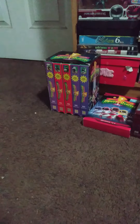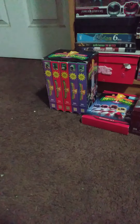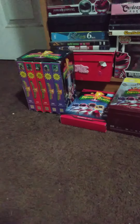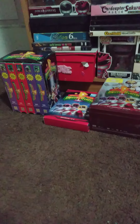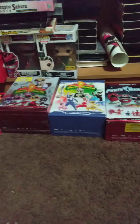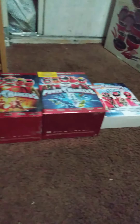Hello everyone, welcome back to my channel and another one of my videos. This is just an update on all the Power Ranger box sets that I have collected throughout the years. I have a total of 8, and this is a video of all the box sets that I've gotten over the years.